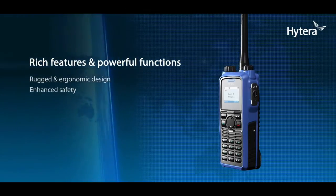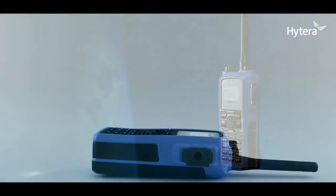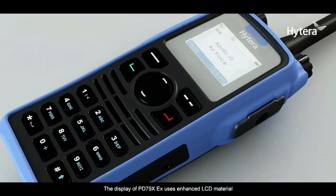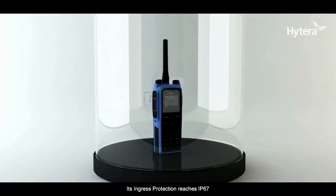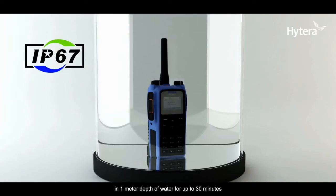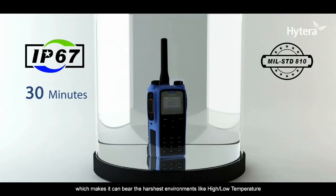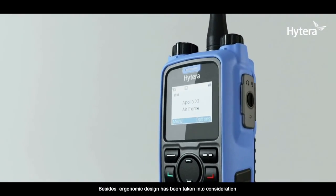Feature 1: Rugged and ergonomic design. The display of the PD 79X EX uses enhanced LCD material. Its ingress protection reaches IP67, and the radio is designed to be submersible in one meter depth of water for up to 30 minutes. The overall design complies with the latest American military standard MIL-STD-810G, enabling it to withstand the harshest environments including high and low temperature, high humidity, vibration, and shock. Ergonomic design has also been taken into consideration.